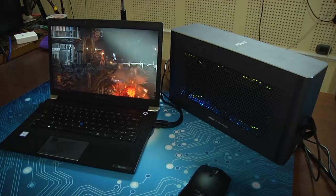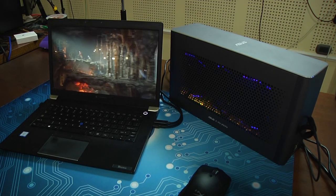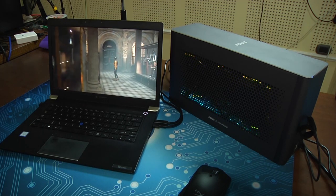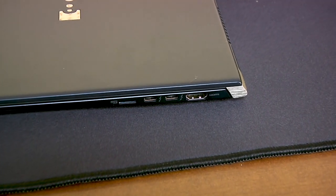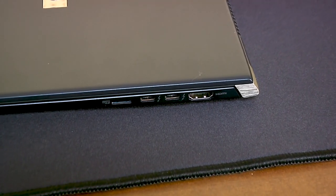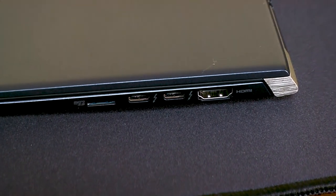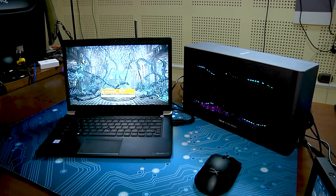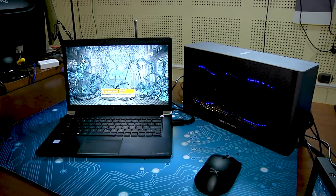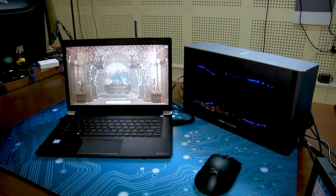There are a few things that you need to keep in mind when deciding if an enclosure is for you. First, and I cannot stress this enough, you need to check if your laptop is eGPU compatible. Unfortunately, there are a lot of manufacturers out there that aren't being upfront about whether or not they support true eGPU. And that's a problem, because if your laptop doesn't have it, this enclosure won't work — even if it's a USB-C connector, even if it's Thunderbolt 3. Without eGPU, it's no go.